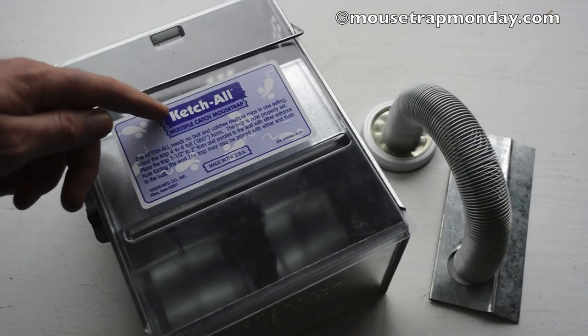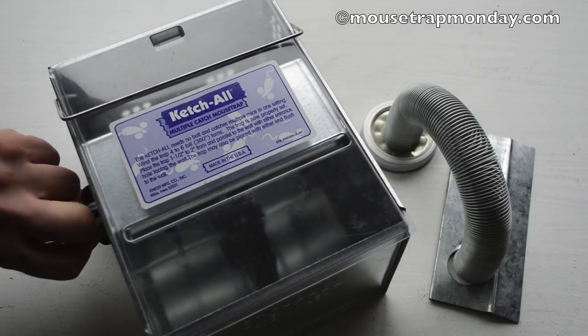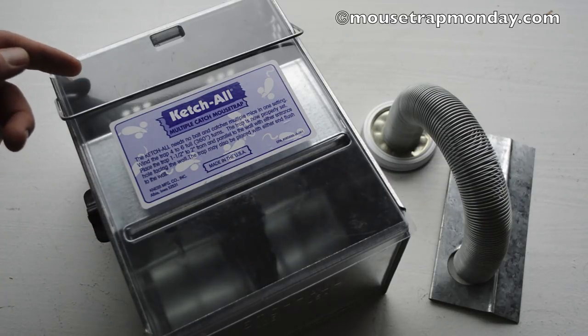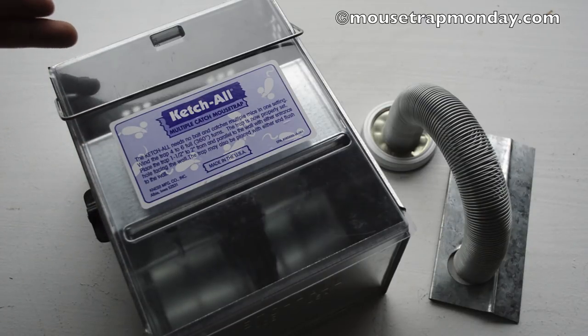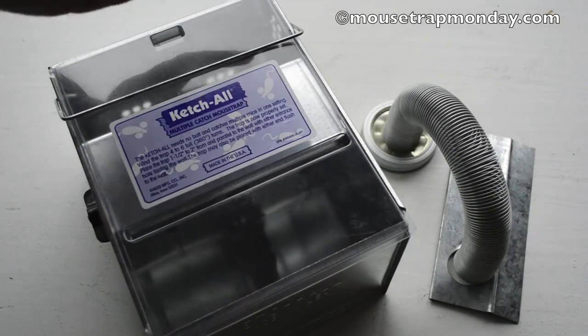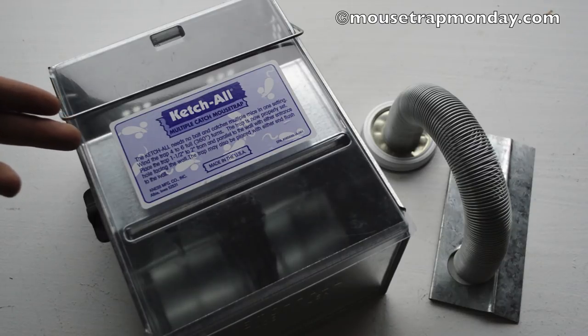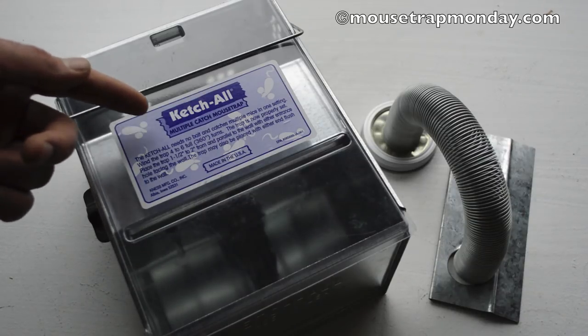My final thoughts on the Catch-All multi-catch mousetrap: it worked really well for me. All you have to do is twist the knob on the side, and the mice seem to really like going through that tunnel — no bait needed. You can catch a lot of mice; as soon as they step on that pad, those paddles fling them into the back chamber. It serves as a live animal trap — take it outside and release them — or get the drowning attachment and it will kill them for you; just dump out the jar and refill it. It worked really well and I highly recommend it. I can see why it's been around so long and copied by so many manufacturers, but in my opinion the best one is the original: the Catch-All multi-catch mousetrap.